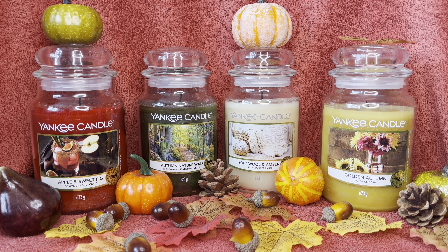In terms of looks, I think they pulled it off — it's a nice looking collection that works well for autumn. I'm really loving the label on Golden Autumn, it's a beautiful label, and Autumn Nature Walk has a really nice label too. Yankee Candle rarely fails on the looks of their candles — they really do draw you in. I was pleased with this collection overall.